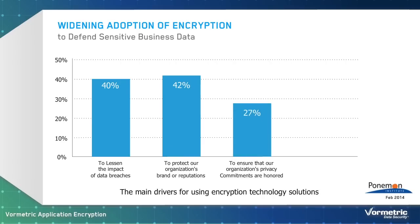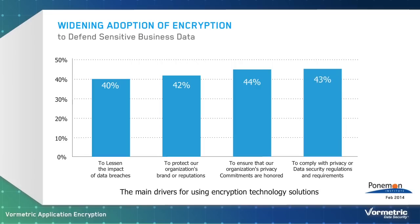Recent research from the Poneman Institute reveals how the adoption of encryption has increased, as has the number of objectives it is being used to address. The most common reasons for employing encryption are to fulfill privacy commitments and compliance mandates. In addition, encryption is being used to safeguard an organization's reputation. Given that security breaches have become a near certainty for most organizations, security managers realize that encryption can mitigate the damage that these attacks inflict.